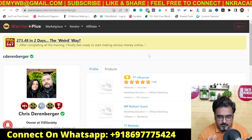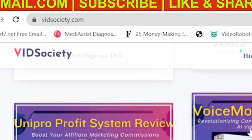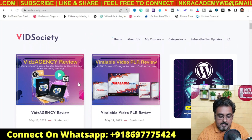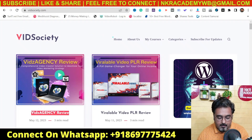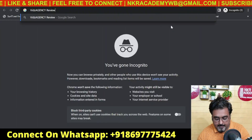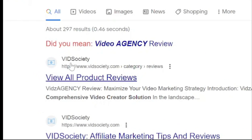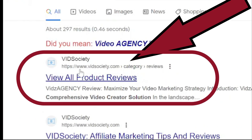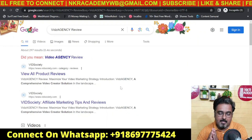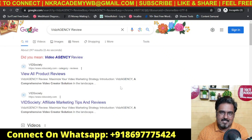I want you to go over to his blog, VidSociety.com. In here you can see he has got many, many reviews. Let's check whether what he claims he can actually do himself. We'll pick one, go over to an incognito window, and search on Google. It ranks on top — so that means he knows what he's talking about, and the ratings confirm the quality of the tutorials he provides.